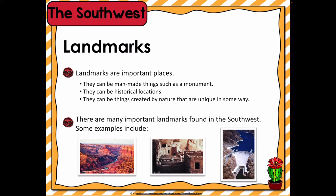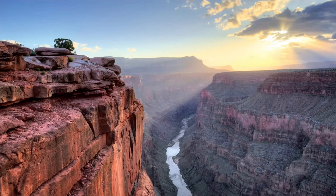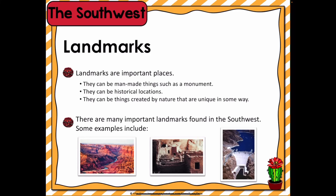The Grand Canyon in Arizona is an official national park. Geologists have found evidence that it took the Grand Canyon millions of years to form. Slowly, wind and water carried away rock and soil from the ground, forming a hole that over the years became bigger and bigger.